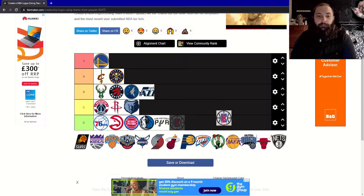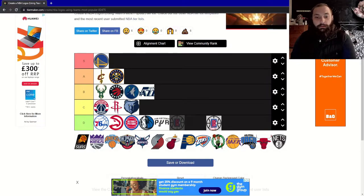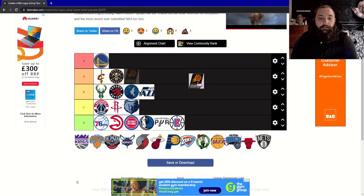Now on to the Clippers. This is another super basic one with the basketball outline, but this is even more basic than the rest of them — it's like clip art with the team name in the center. You are going into D tier.